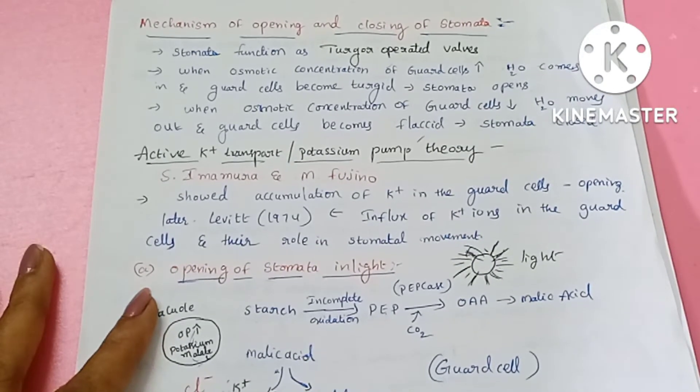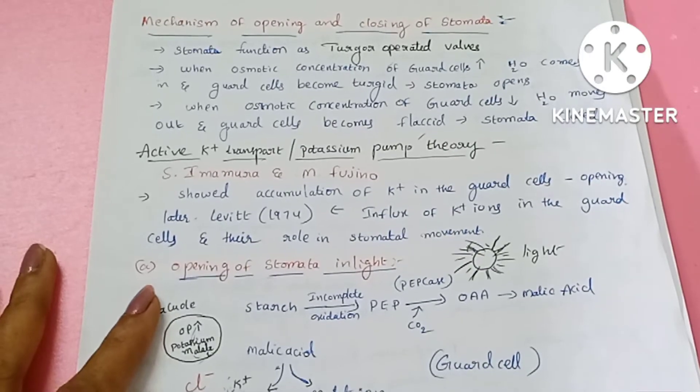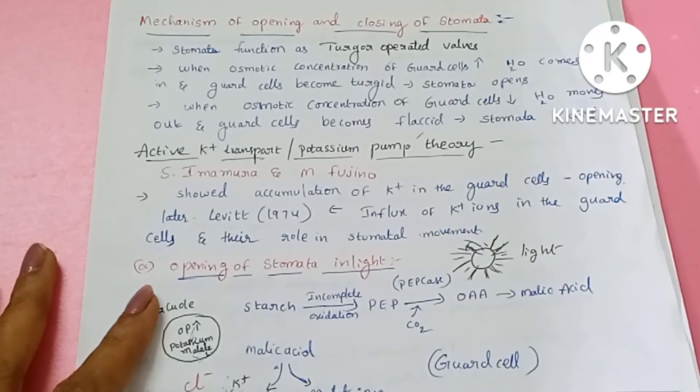Hello everyone, this is Latha Agla. In this video, I am going to talk about the mechanism of opening and closing of stomata.